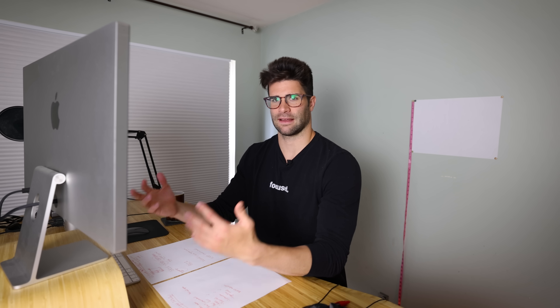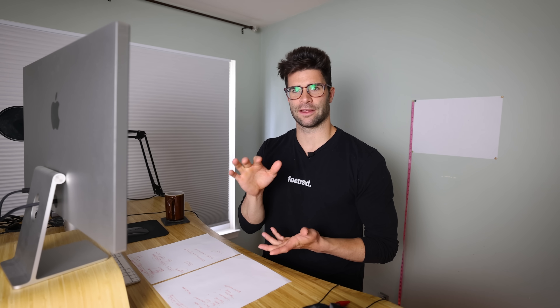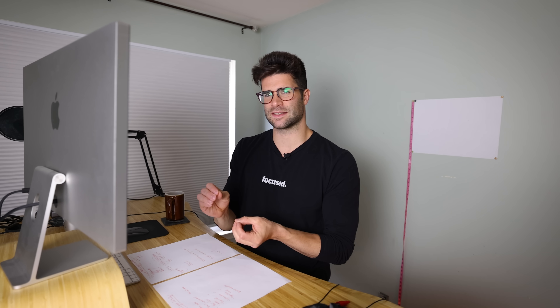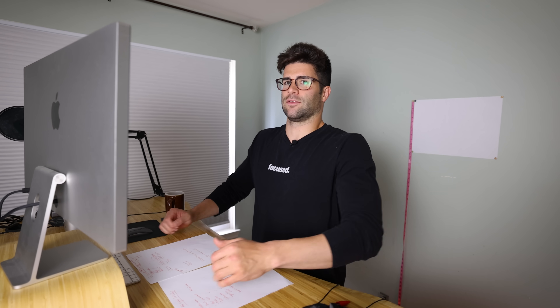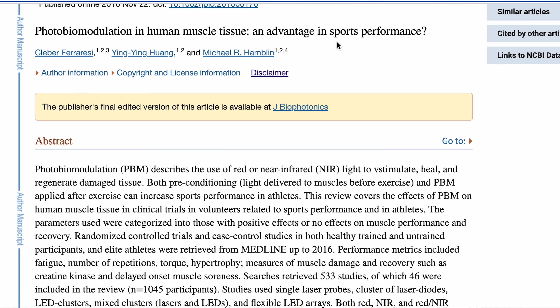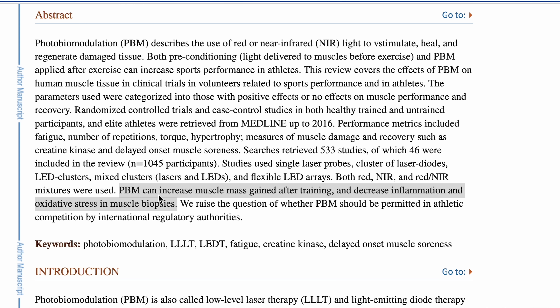When it comes to muscle recovery and soreness from the gym, I do feel like it helps. But overall fatigue to the body — if I fatigue myself — I don't feel like the red light therapy helps the fatigue go away, so it's not like I can just train super intensely every day. Regarding muscle growth specifically, I haven't noticed I'm suddenly huge from doing red light therapy. But there have been a few studies looking at potential muscle recovery — one titled 'Photobiomodulation in Human Muscle Tissue: An Advantage in Sports Performance' suggesting PBM can increase muscle mass gained after training and decrease inflammation and oxidative stress in muscle biopsies.